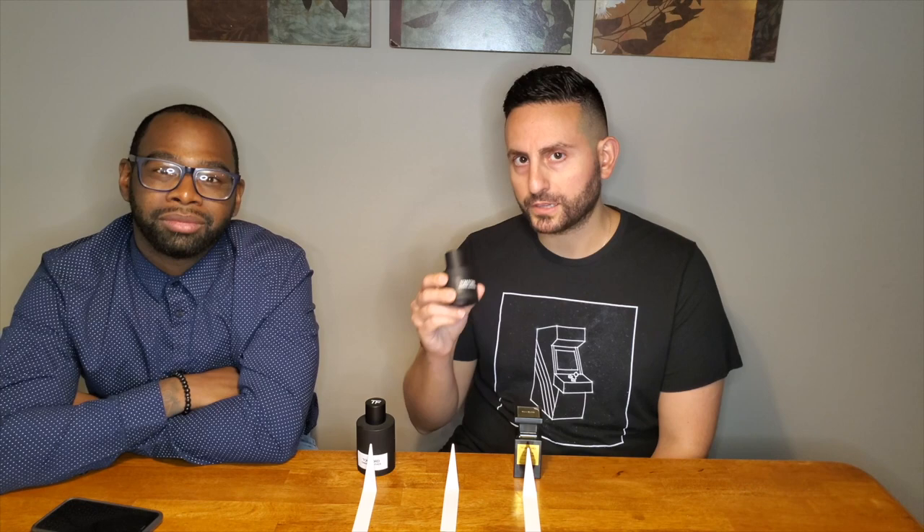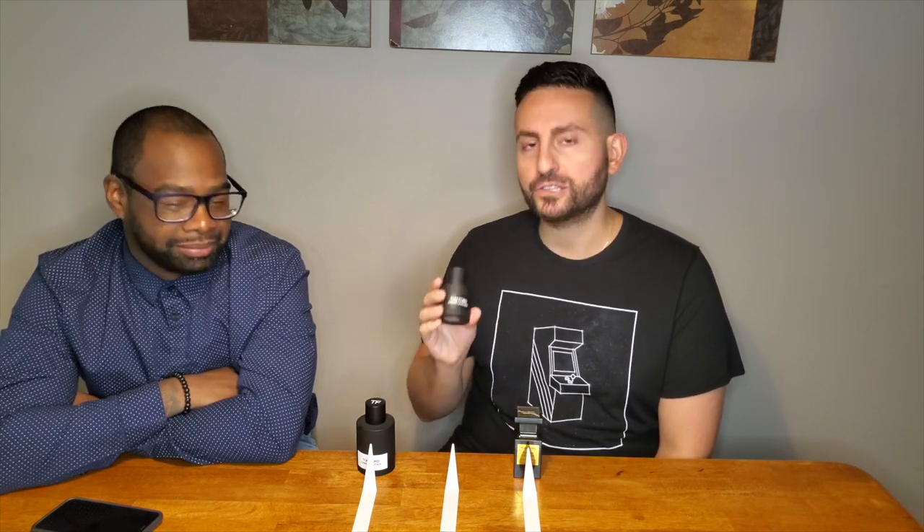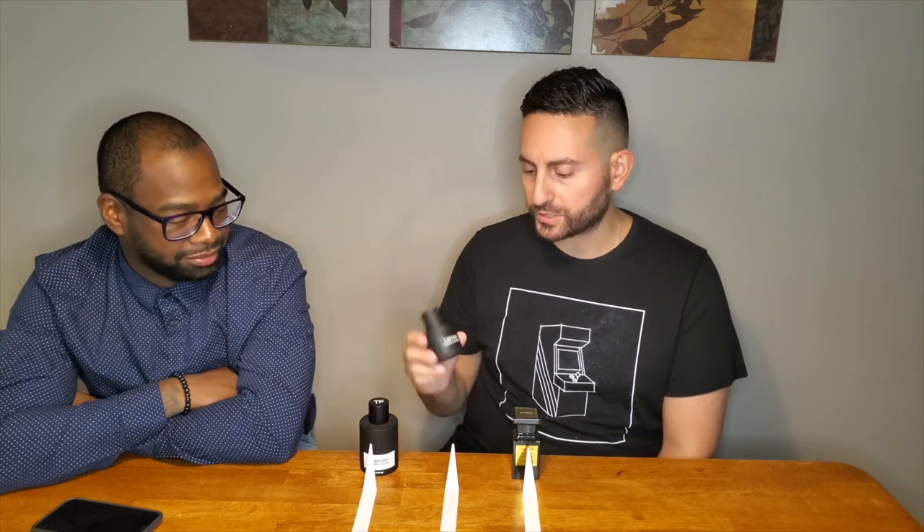The original Ombré Leather in the signature collection — not to be confused with Ombré Leather 16 from the private blend — contains cardamom, making it the spicier of the two Ombré Leathers. Tuscan Leather's saffron handles the spice in that fragrance. Ultimately, whether you prefer the darker original or the fresher parfum depends on your occupation, lifestyle, and personal taste. If you don't like leather, none of these may work for you, so smell them in store first.